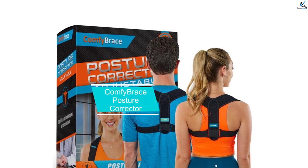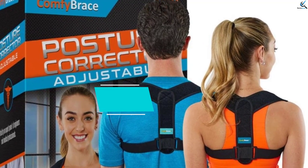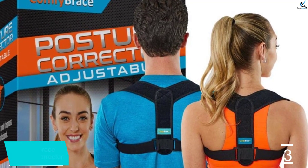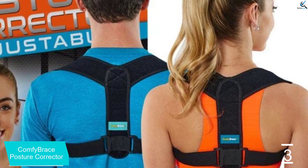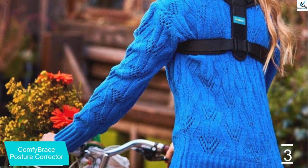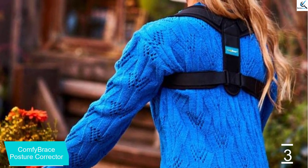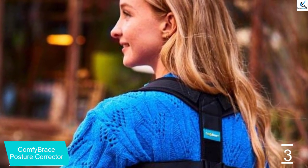At number 3, we have the Comfy Brace Posture Corrector. This posture corrector aims to reduce chronic back pain by aligning the spine and reducing pressure. It is reportedly breathable and silky to the touch, making it ideal for wearing under a person's clothes. This product may benefit those who experience back pain at work, as it is discreet and may help support posture.